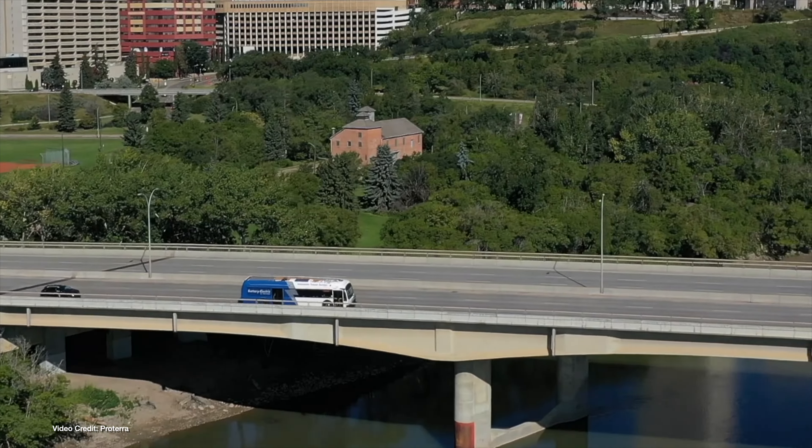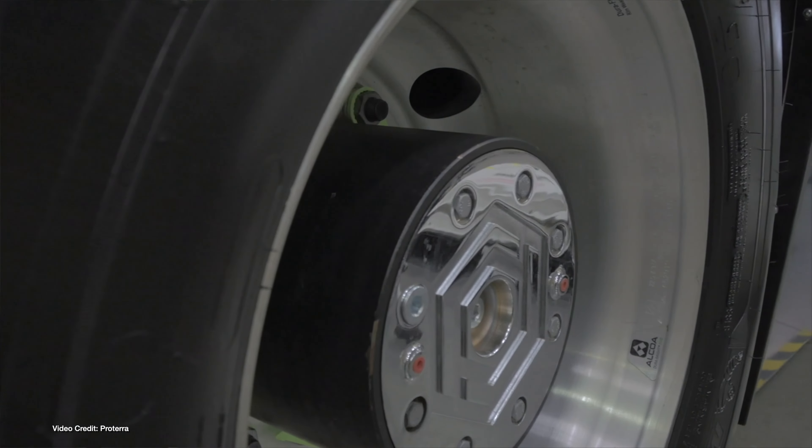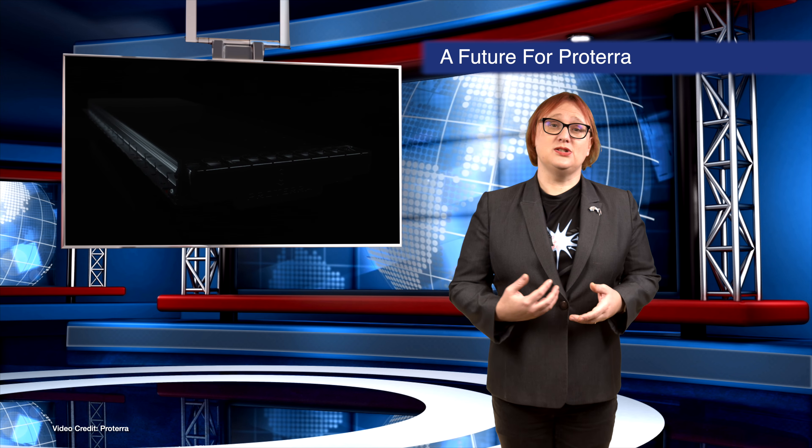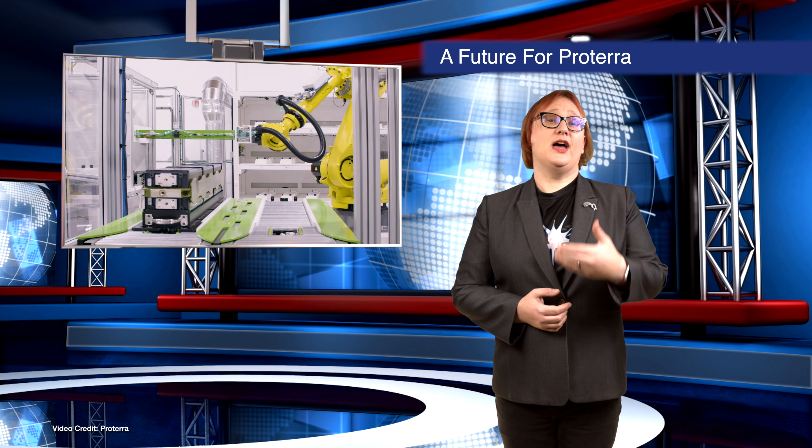This is great news for both commercial and municipal bus operators using Proterra buses on existing routes today, but it's also great news for the multitude of companies that rely on Proterra-built battery packs to power their own mid- and heavy-duty electric vehicles.